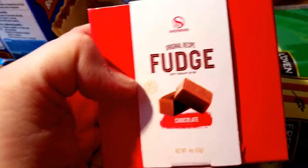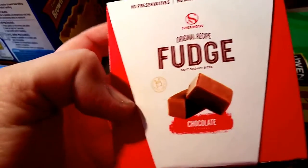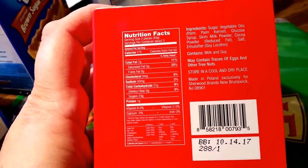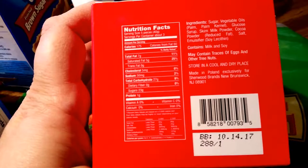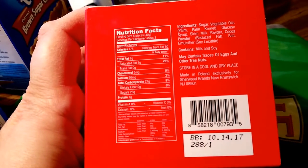The fudge from the Dollar Tree — the no-go. There's still some in it. I do not recommend getting this. They are really hard and nothing like fudge at all. They don't even taste like fudge. So I need to take these back.